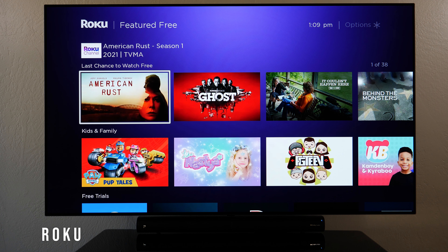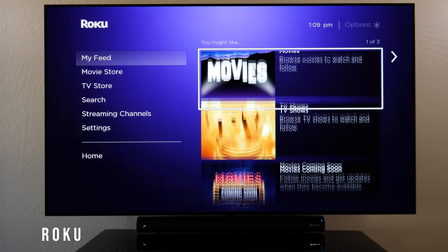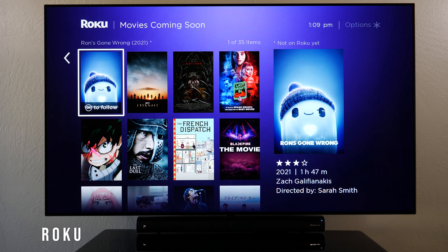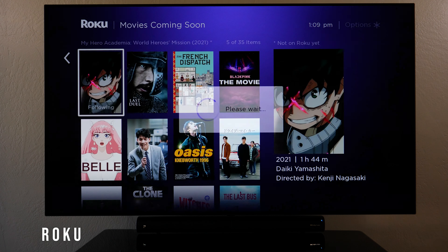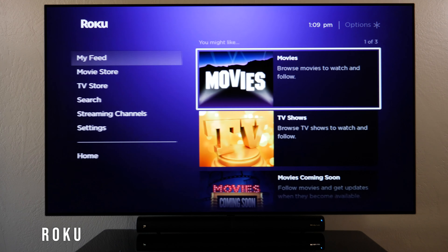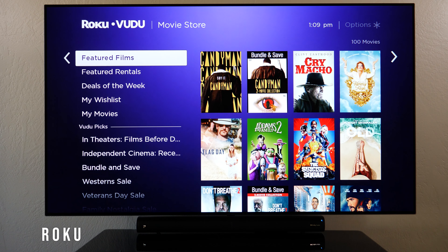In 'My Feed,' you can select movies you're interested in, follow them, and get notified when they become available. Then there's the Movie Store where you can buy content or access movies you've already purchased.